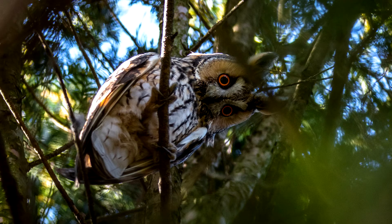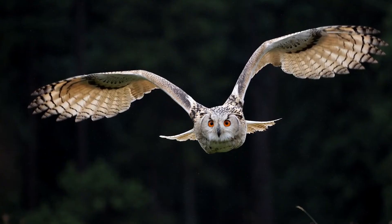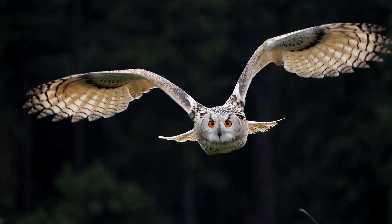Without all these neck adaptations, the owl would be very limited in what it could see, and it wouldn't be the deadly nocturnal hunter that it is. An owl's neck supports its crown as the best bird hunter of the night.